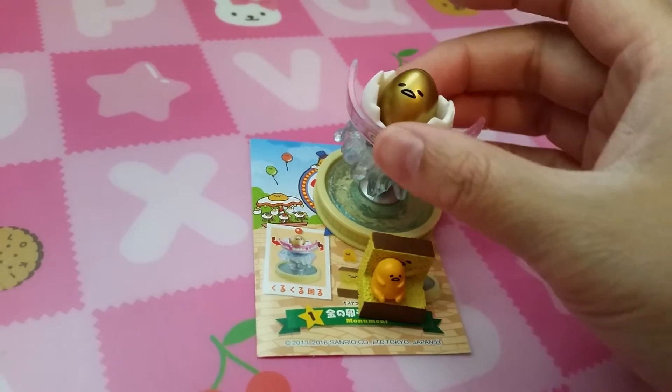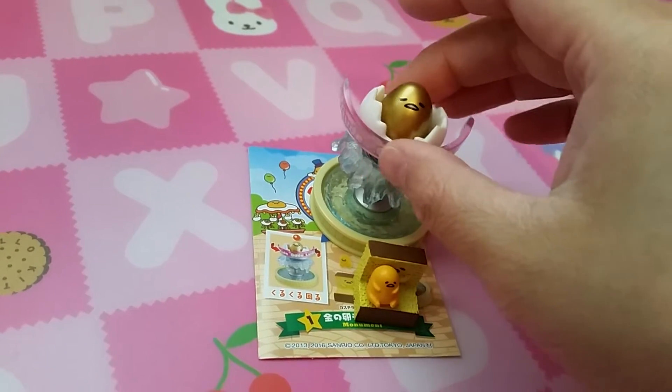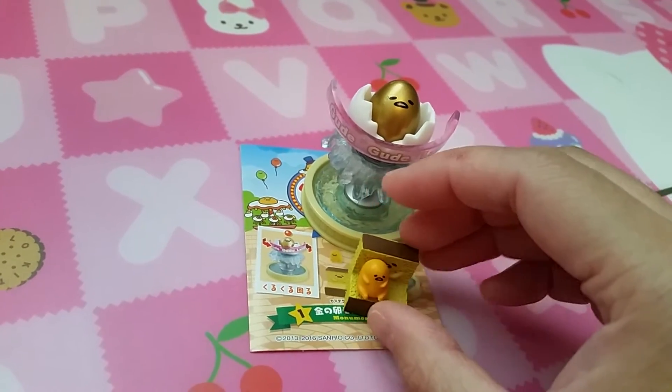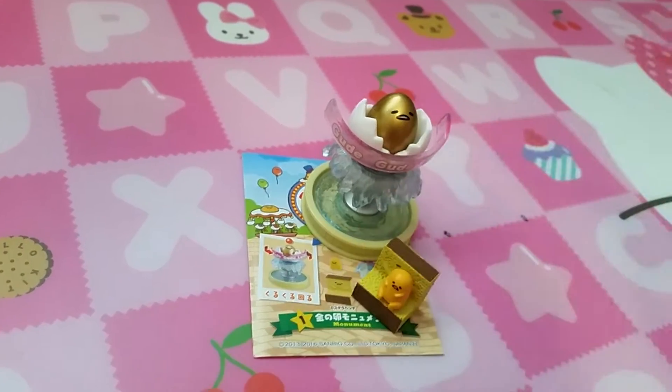So the first one is Monument. It spins — pretty cool. And a water fountain. Here's a chair. It looks like a little sponge cake and Gure Tama.